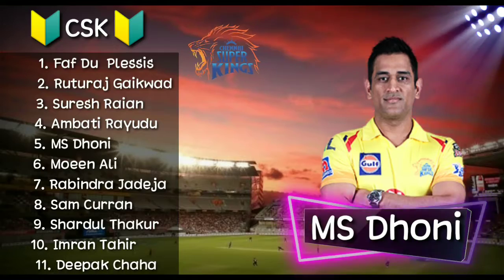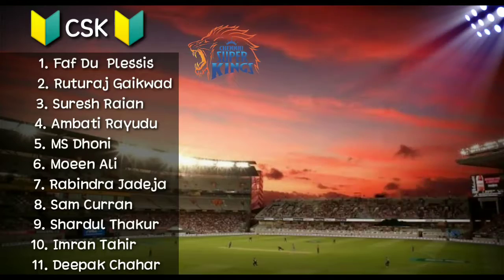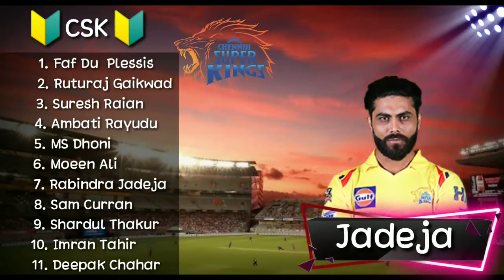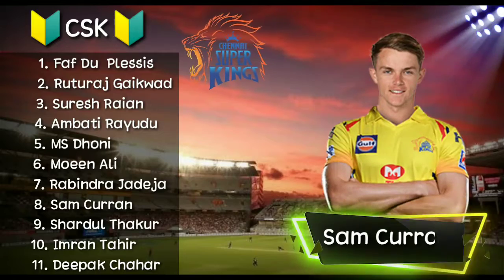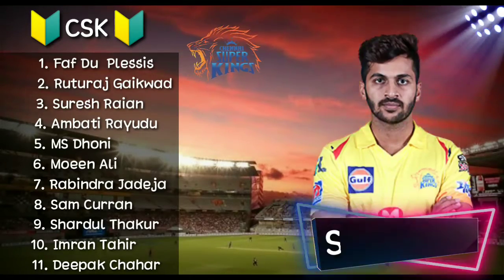Number 6, all-rounder Moeen Ali. Number 7, all-rounder Ravindra Jadeja. Number 8, all-rounder Sam Curran.